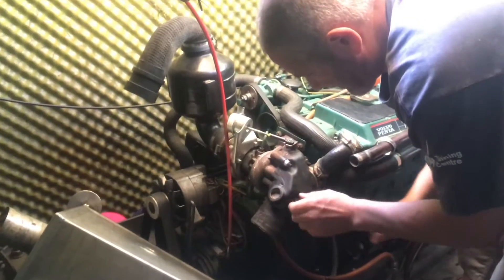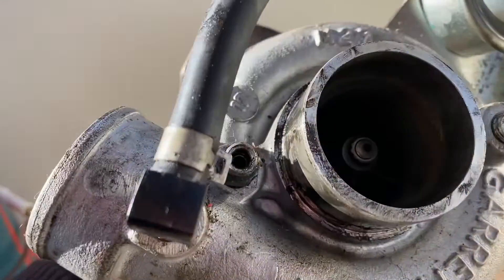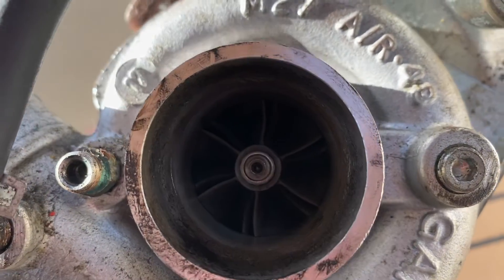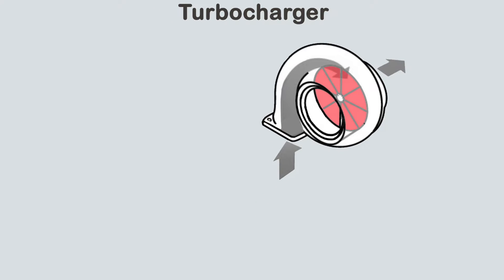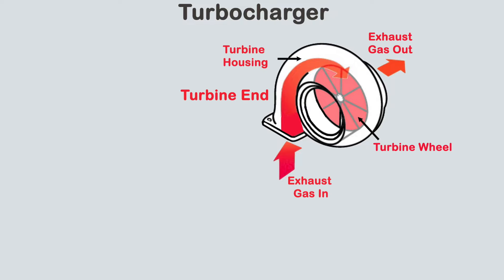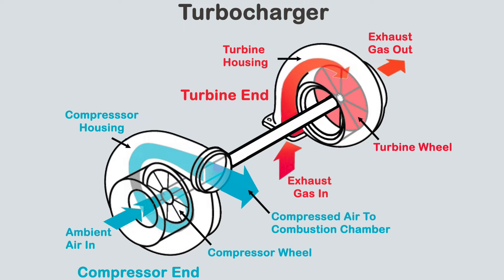A turbocharger, for those who don't know, is the donut-shaped thing on the exhaust end of the engine and it makes the engine far more efficient. It does this by having a turbine, which is like a little windmill inside the exhaust, which spins when the exhaust gases pass through it. This in turn spins a shaft with another turbine on the other end called the compressor, which forces more air into the combustion chamber, making it burn far more efficiently due to the excess oxygen.